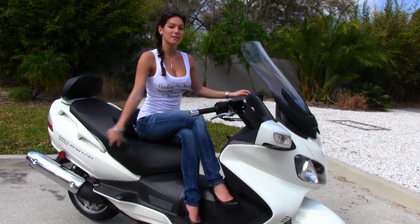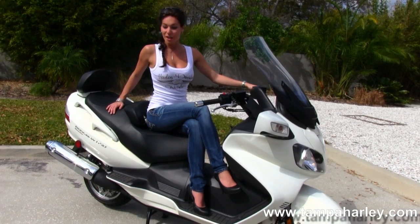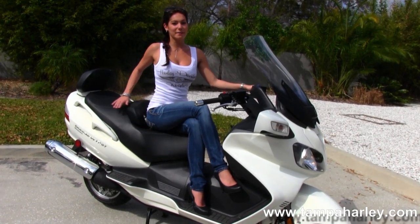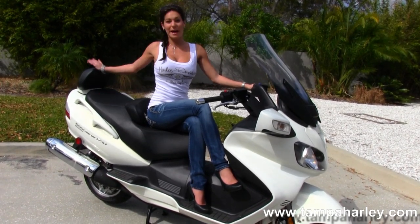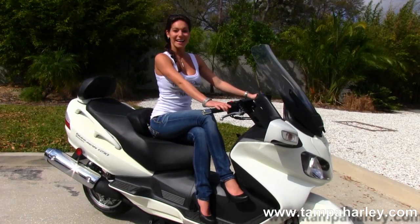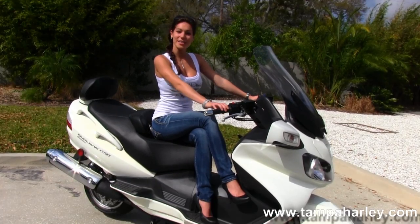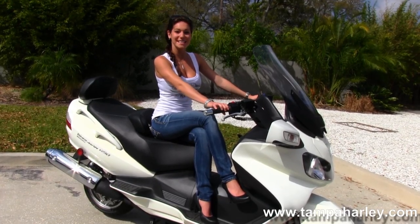We have the dual disc brakes out front. It has a 650cc engine. We have the two up, very comfortable seat with passenger backrest. We have tons of under seat storage. We have an electric adjustable windshield. It's in great shape and it only has 266 miles.